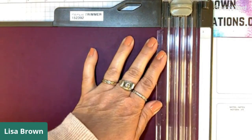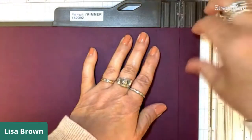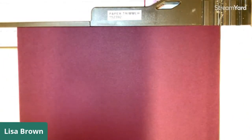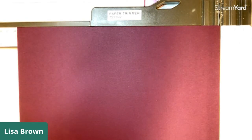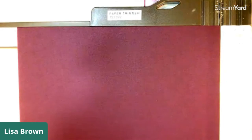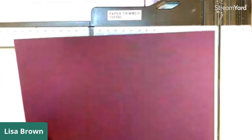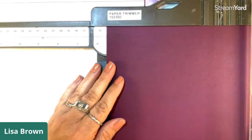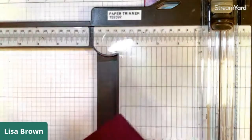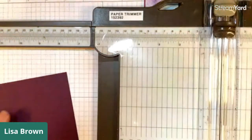Consequently you will only get one card base out of one eight-and-a-half by eleven cardstock. Cut an inch off so now it's ten inches. Now we want to cut this five and one half this way - don't just see that five and a half and chop it in half in the wrong direction. Do it like this and now you have five and a half. This morning I cut my first one at five and a quarter by ten, so double check that.